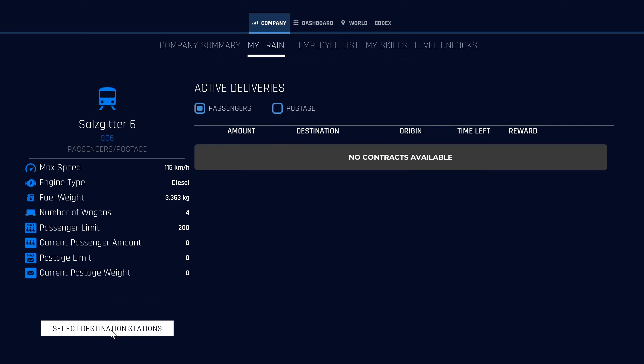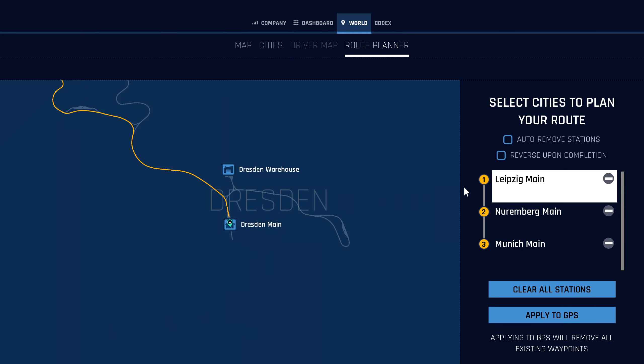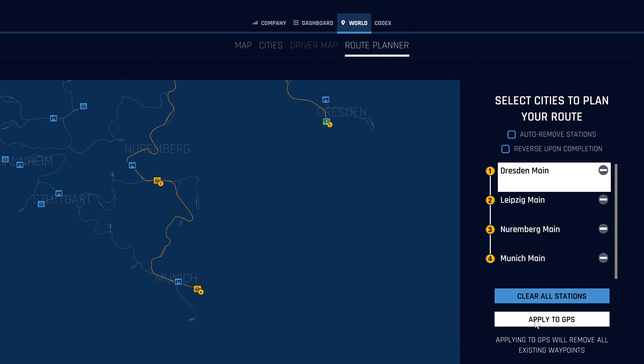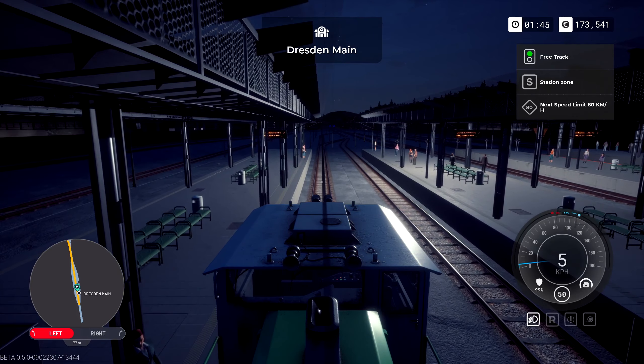In the route planner, I want Dresden as my source. Select destination stations — Dresden, Leipzig, Nuremberg — yes. Then auto remove stations, apply to GPS, confirm. Come out of that. Okay, let's stop again. It looks like my highlighted station is over at that side.